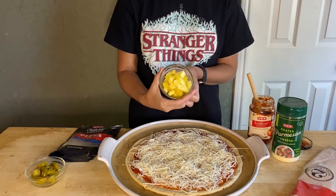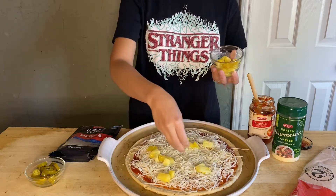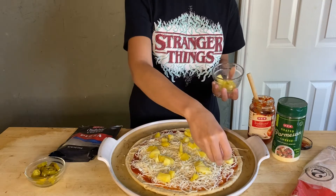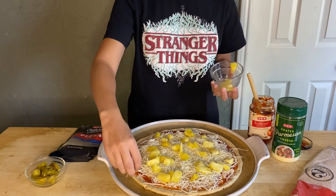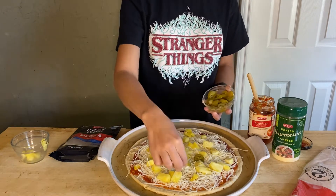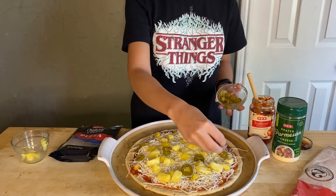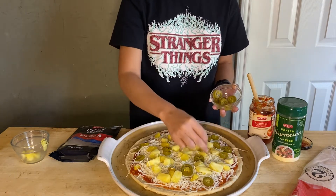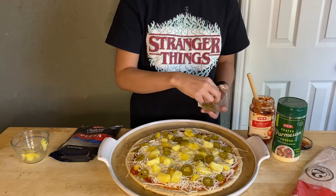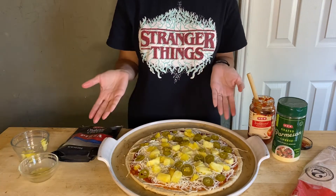Now Argyle says that they use canned pineapple, but this is actually fresh pineapple that I diced up pretty small. You want to just sprinkle it around evenly so that every slice has a good amount of pineapple. Now time for the jalapeño — these are pickled jalapeños that are sliced. You can use fresh jalapeño if you've got it, just use whatever you have on hand. It looks like it's ready for the oven — 400 degrees for 10 minutes.